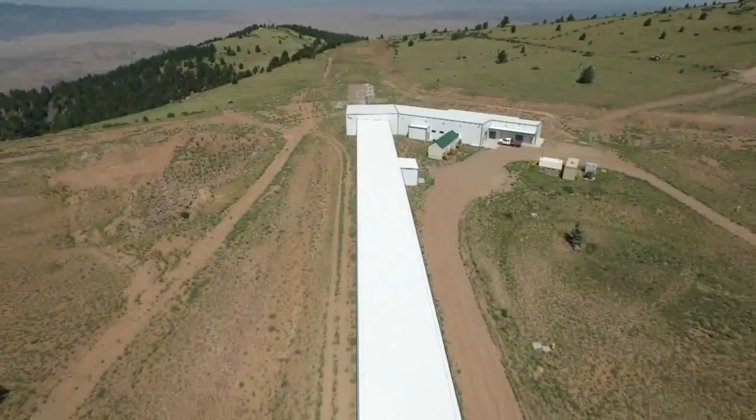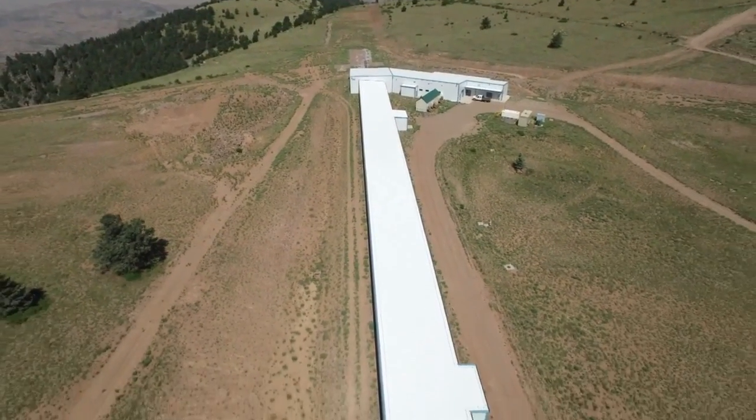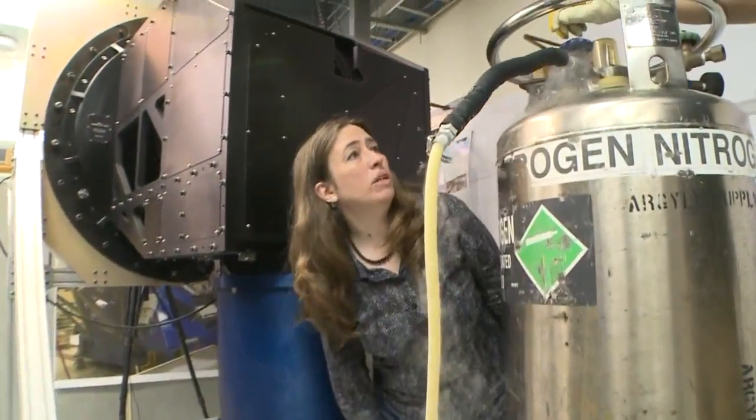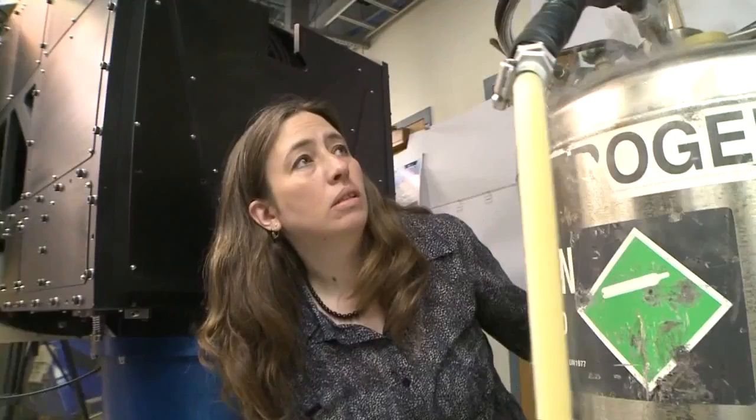This is the most ambitious interferometer at optical and infrared wavelengths that's being built in the world today. Michelle Creech-Eckman is project scientist for the interferometer.